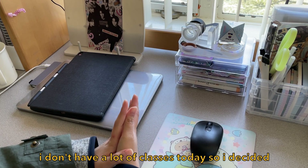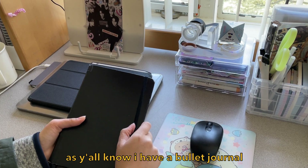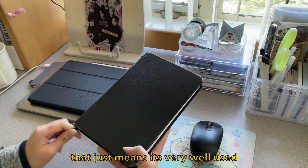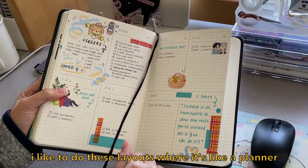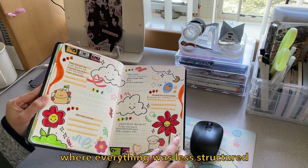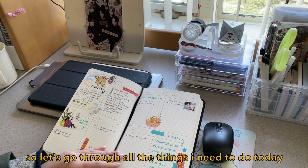I don't have a lot of classes today, so I decided to head on over to the library where I could study a little bit more. As you all know, I have a bullet journal, and this is the bullet journal I have. It's a little tattered and beat up, but it just means it's very well used, and this is my layout for this week. I like to do these layouts where it's like a planner, more structured for school. So let's go through all the things I have to do today.